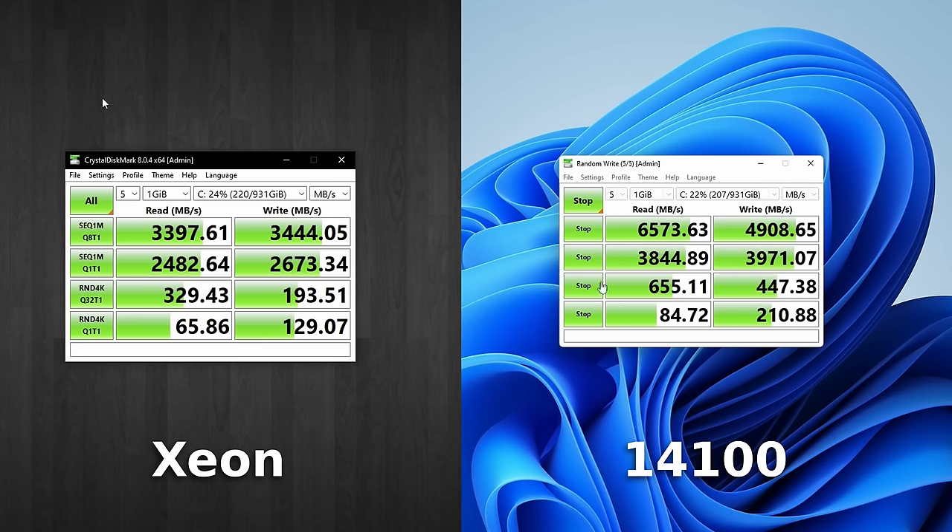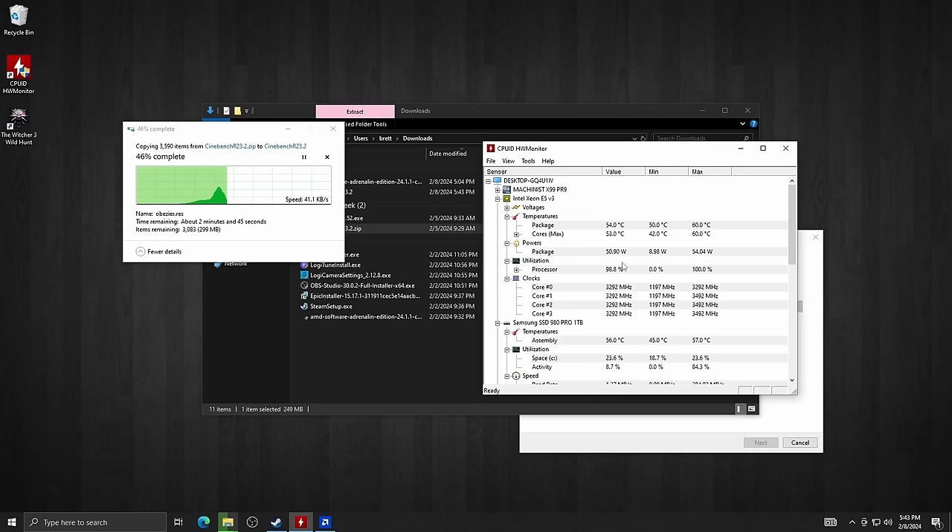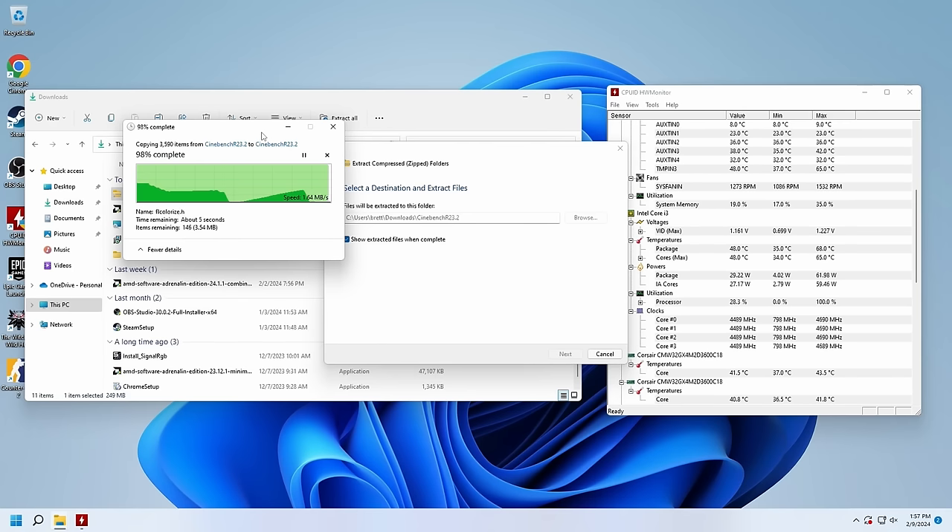I also ran a disk benchmark since both systems have the same 1TB PCIe Gen 4 NVMe drive, but the Xeon is only capable of Gen 3 speeds. Both systems hit their expected speeds and the i3-14100 with Gen 4 was much faster. When using this as a boot drive for Windows, are you going to notice a difference? Absolutely not — and if you say you can, you're a liar. One thing I did notice though is that on the Xeon system while unzipping a large file, the CPU was pinned at 100% utilization. That same process on the i3-14100 is no real problem at all.